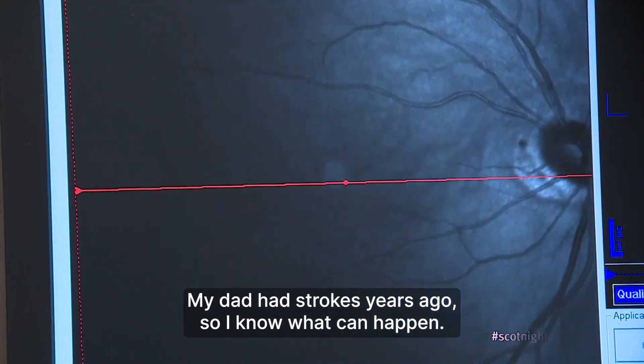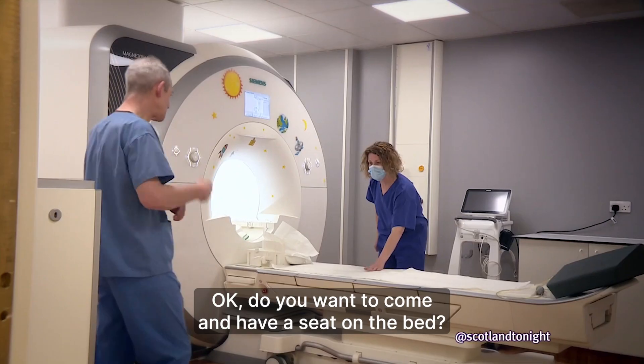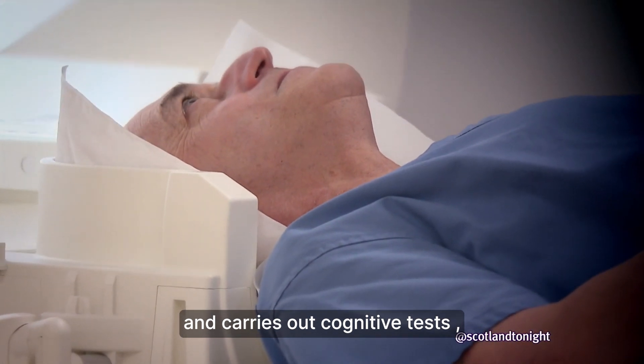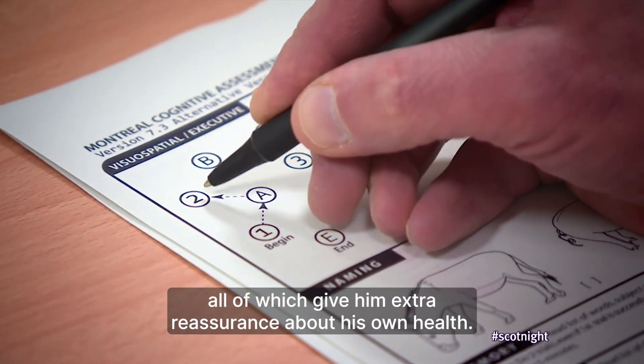My dad had strokes years ago, so I know what can happen. So yeah, it was a bit worrying to say the least. As part of the project, Stuart's also given regular MRI scans and carries out cognitive tests, all of which give him extra reassurance about his own health.